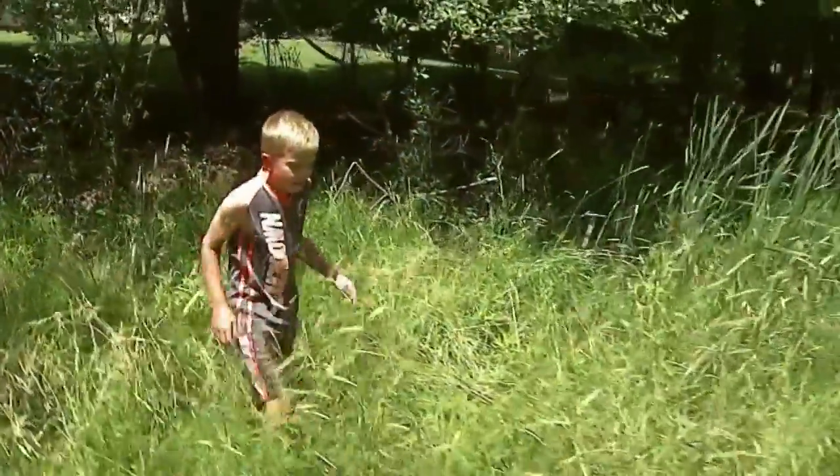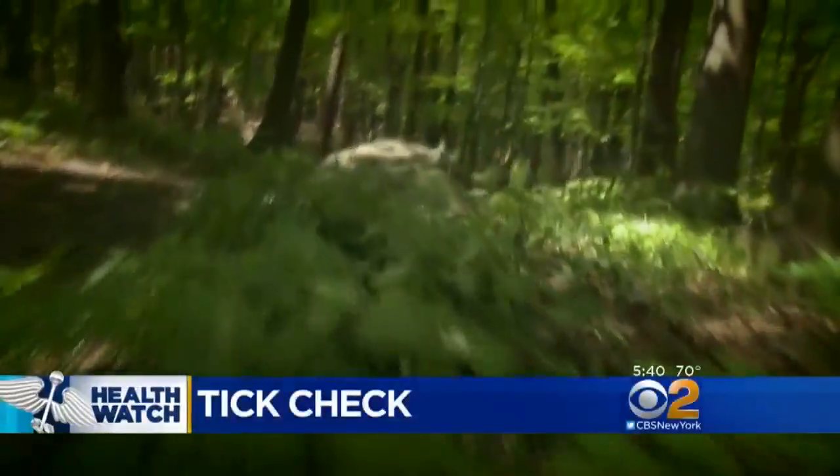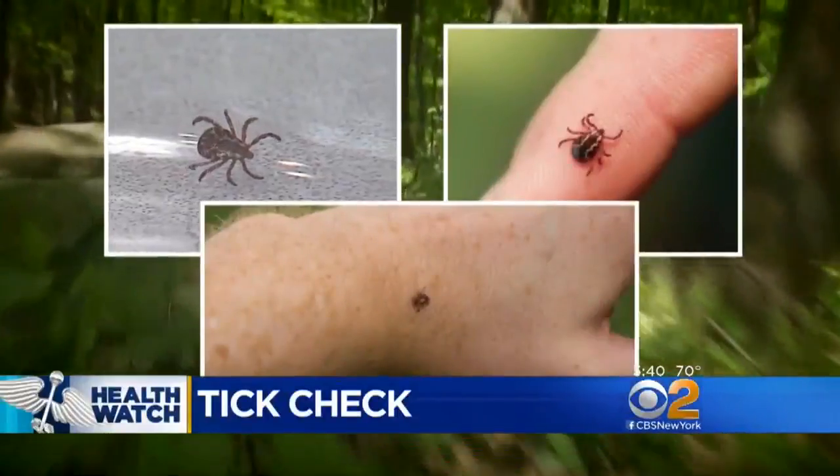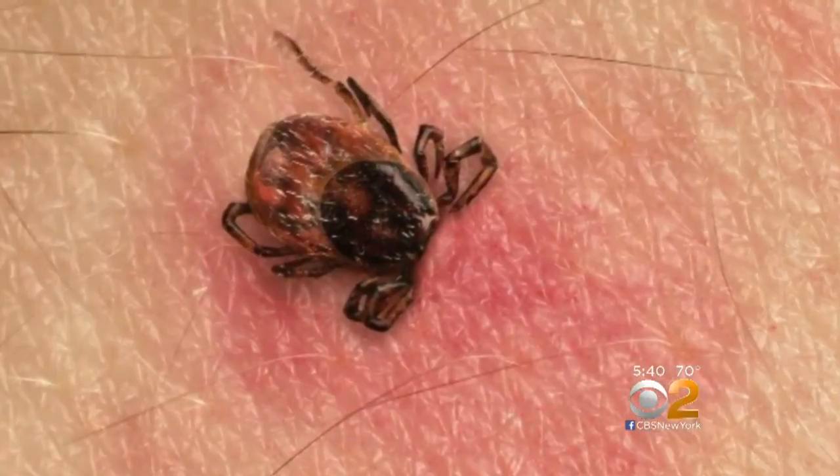It's starting to become a common summertime ritual: outdoor activity followed by a top-to-bottom tick check. Experts say global warming has led to an explosion in the tick population, so don't be surprised to find one on you after hiking, camping, golf, or even gardening.